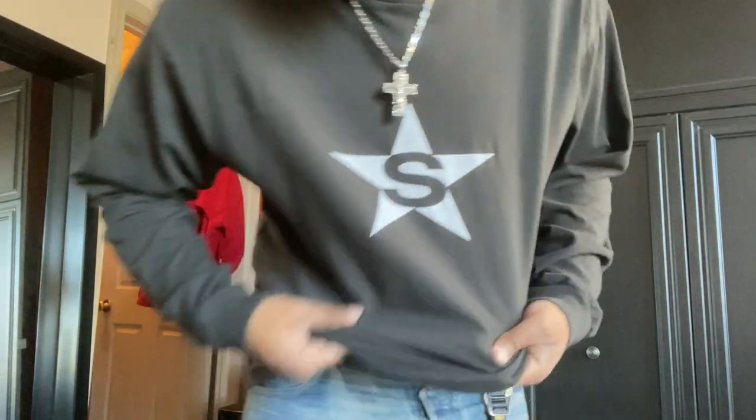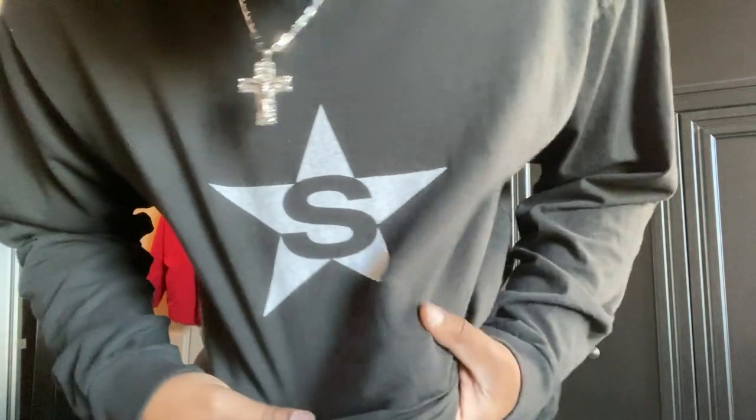Next up, we have this long-sleeved t-shirt, also by Seekings. Similar fabric, just in a long-sleeve variation. You can see the branding right here — a star in the middle with the S. It actually kind of reminds me of Saint Laurent, honestly. It has that skateboard, rock star type of feel to the brand, but it's different — it's not completely biting it. It's a similar vibe, but a lot cheaper, and I think it fits more to me personally than Saint Laurent at certain times.